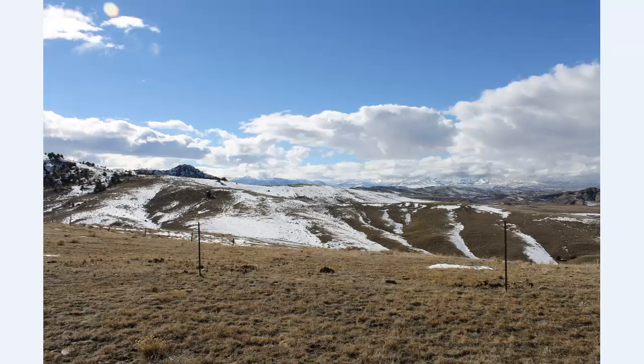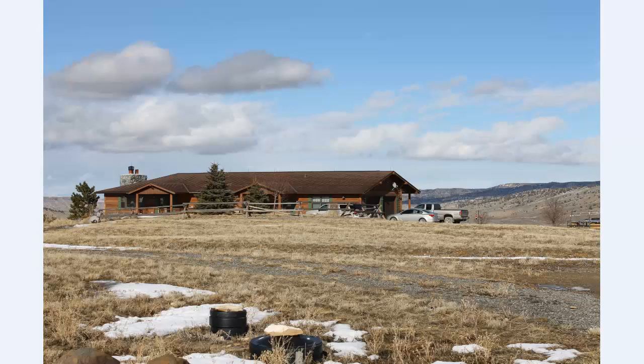That sure came in handy. There's another view of the panorama — spectacular desolation, I called it. Just what I wanted.